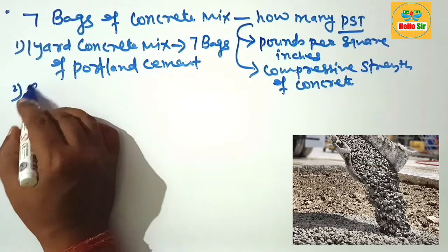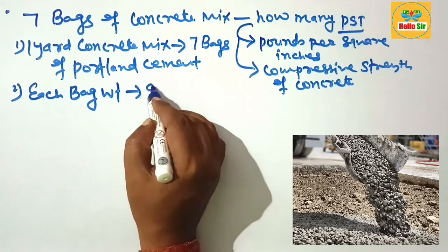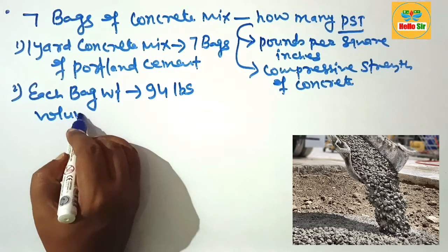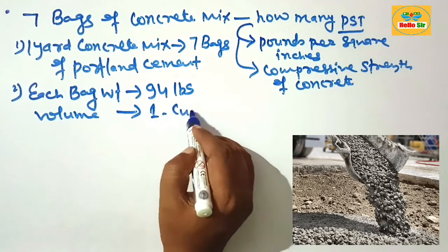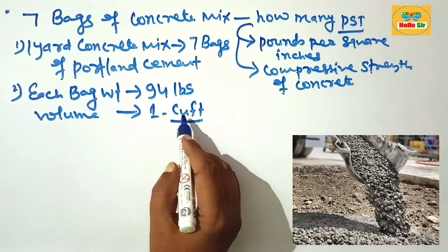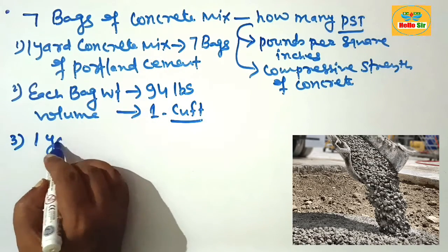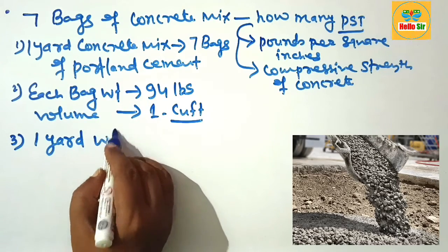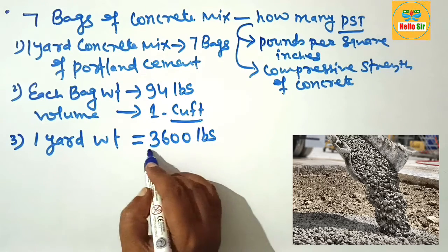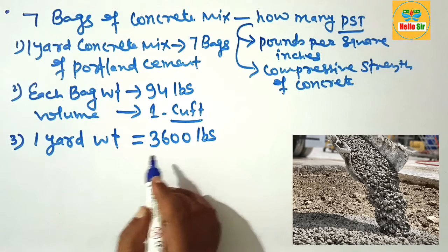Each bag of cement weighs about 94 pounds and yields a volume of about 1 cubic foot. So each bag of Portland cement equals 1 cubic foot and weighs 94 pounds. One cubic yard of concrete weighs about 3600 pounds.